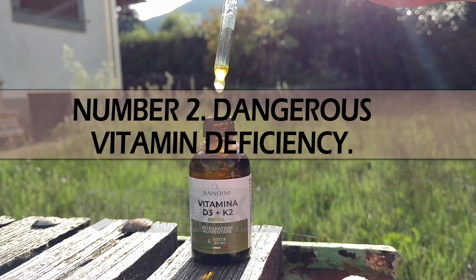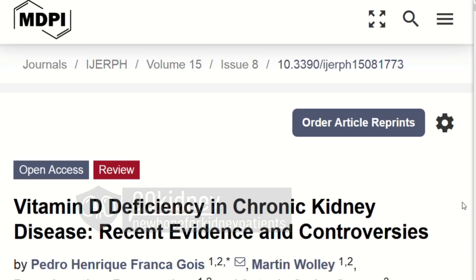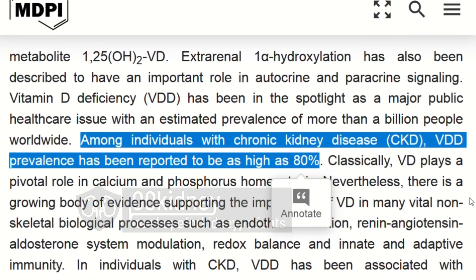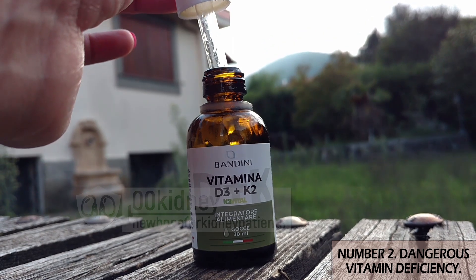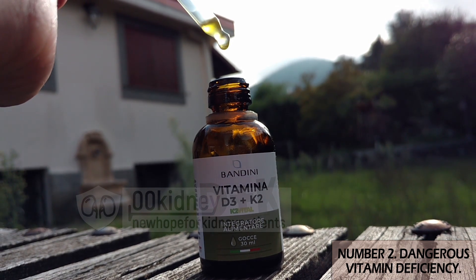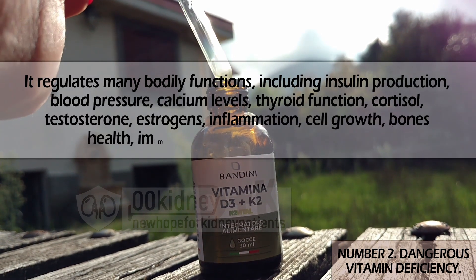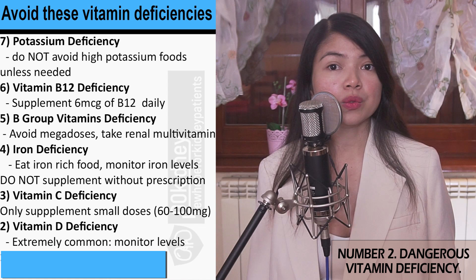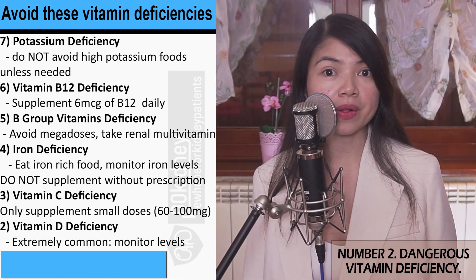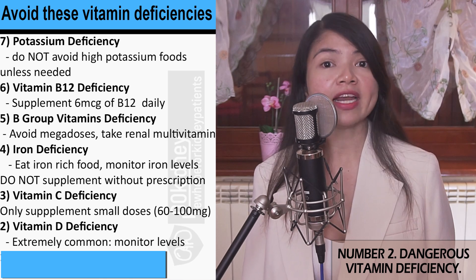Number 2 is vitamin D — the most common vitamin deficiency of them all. Up to 8 out of 10 CKD patients have a deficiency in this vitamin. Vitamin D is a pro-hormone that controls the production and activity of several hormones in the body. It regulates insulin production, blood pressure, calcium levels, thyroid function, cortisol, testosterone, estrogens, inflammation, cell growth, bone health, and immune function. If this vitamin is too low, there is no way your kidney function is going to be stable.